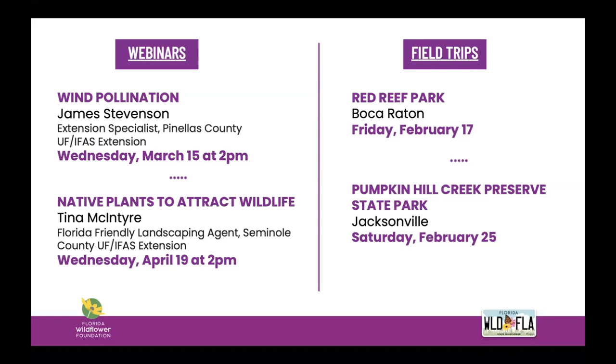Next month we have a great webinar planned with James Stevenson on wind pollination, and then Tina McIntyre from UF IFAS on native plants to attract wildlife. We also have some great field trips coming up: this Friday at Red Reef Park in Boca Raton to see rare species including the federally endangered beech cluster vine, exploring beech dune, coastal strand, and maritime hammock habitats in partnership with the Institute of Regional Conservation. Our Pumpkin Hill Creek trip is full, but you can sign up for the waiting list, and we also have a March trip to the Florida Everglades — also full but with a waiting list.